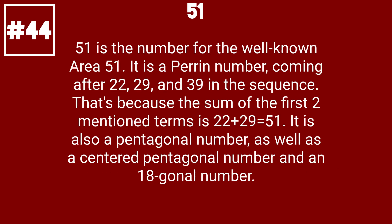51 is the number for the well-known Area 51. It is a parent number, coming after 22, 29, and 39 in the sequence. That's because the sum of the first two mentioned terms is 22 plus 29 equals 51. It is also a pentagonal number, as well as a centered pentagonal number and an 18-gonal number.